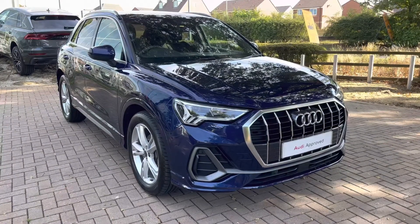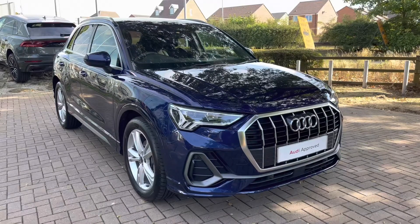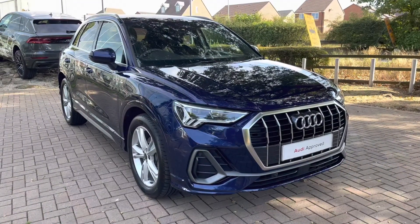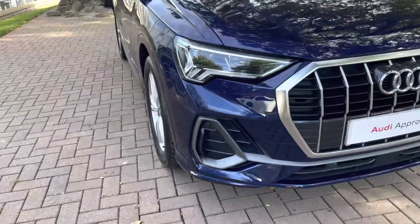Welcome to Stafford Audi, where today I'm delighted to offer this stunning Audi Q3 S-Line 35 TDI S-Tronic. With this being an approved used vehicle, it comes with a minimum of 12 months warranty and a minimum of 12 months roadside assistance also included.